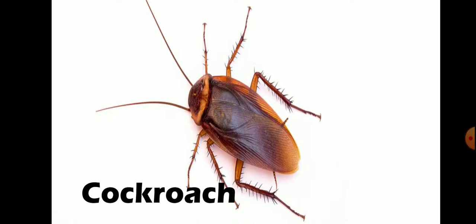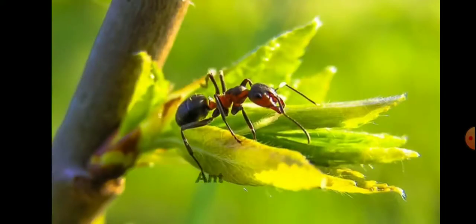Cockroaches can shed their outer skeleton many times because it is hard. The outer skeleton cannot grow. Number 6 is Ant.